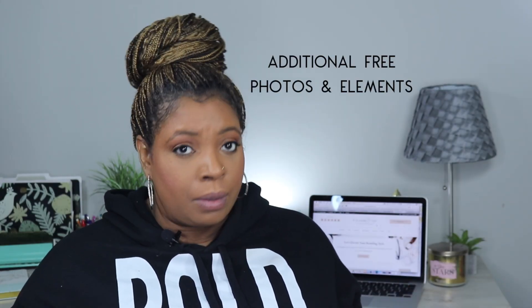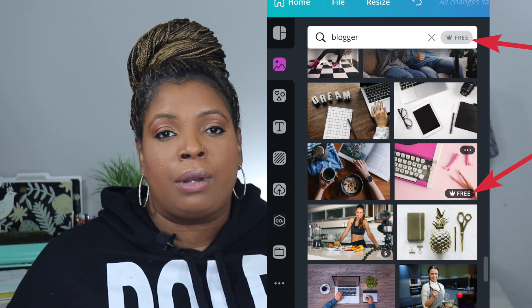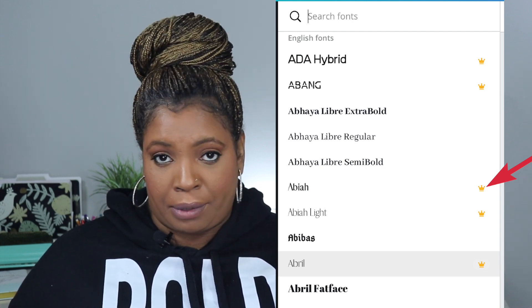Number seven: you have access to extra exclusive photos, elements, and fonts that those on the free version do not have. Even though some of these images and elements don't cost extra, they have a gold star next to them and are only available for those with a Pro account. More recently, Canva has added extra fonts to their platform, giving you a wider array of fonts — but again, if they have that gold star, they're not accessible to free version users.